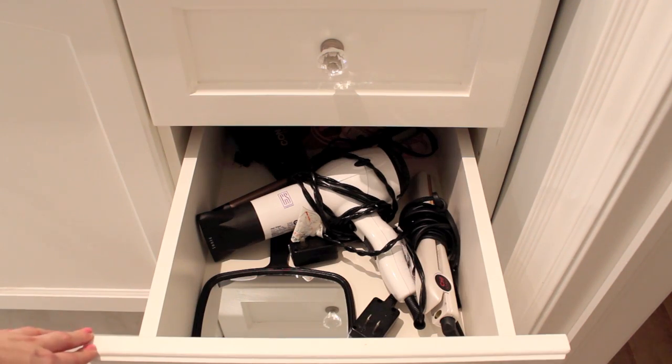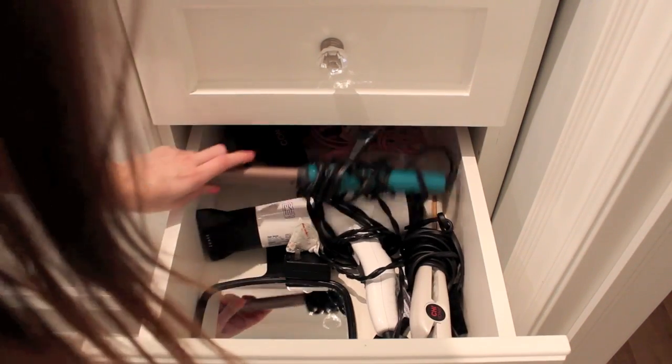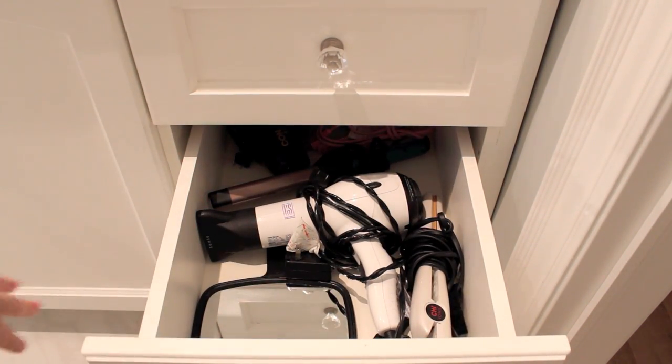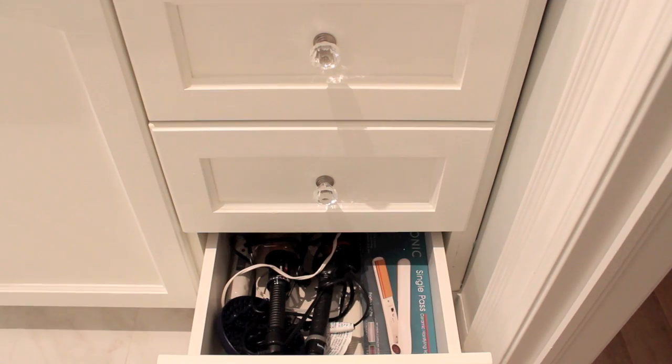In the next drawer I keep my most-used hair tools: my blow dryer, straightener, curling wand, a mini travel hair dryer, and a mirror. Then inside the bottom drawer I have other hair tools I don't use all the time — some other curling irons and blow dryer attachments.